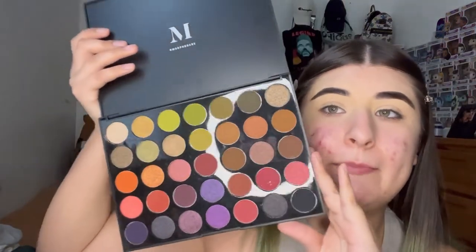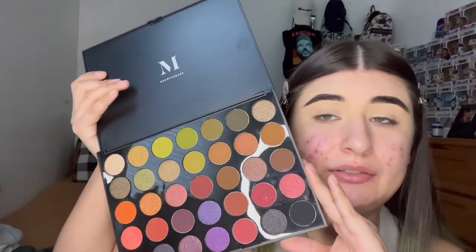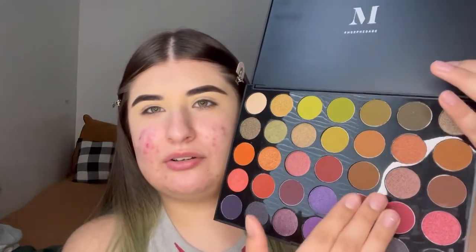I'm going to play with this 35M palette because I'm feeling creative today and there are a bunch of colors I could use. I'm going to do an eyeliner and eyeshadow look. I'm kind of going for these red and purple shades, something like that.